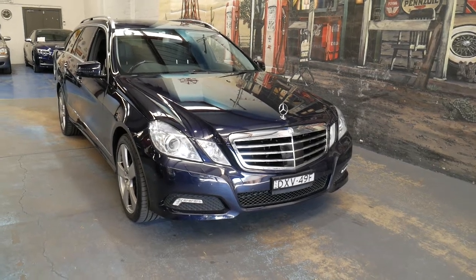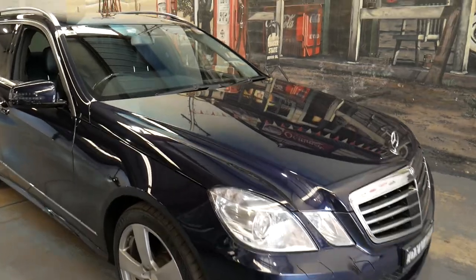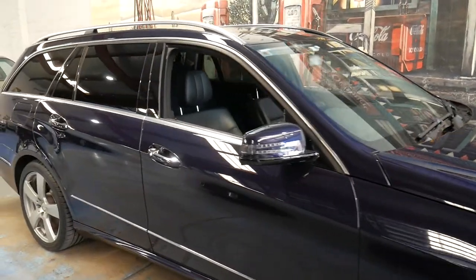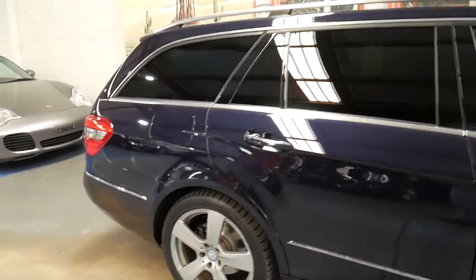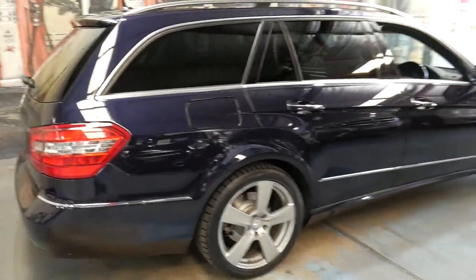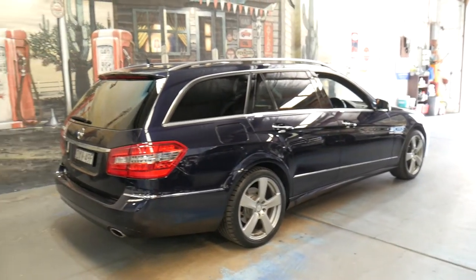Welcome to the Oldtimer Centre. My name is Philip Tarrant and I'm going to be talking to you about this 2010 Mercedes-Benz E350 estate. It's done just 85,000 kilometres and we think it's a pretty special car — it's got well over thirty thousand dollars in factory options.